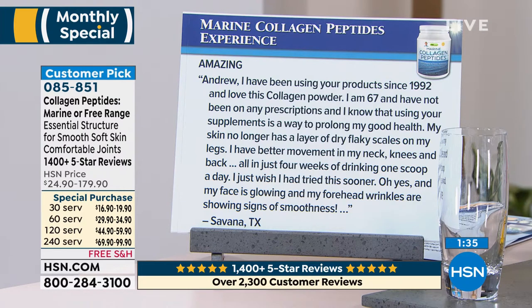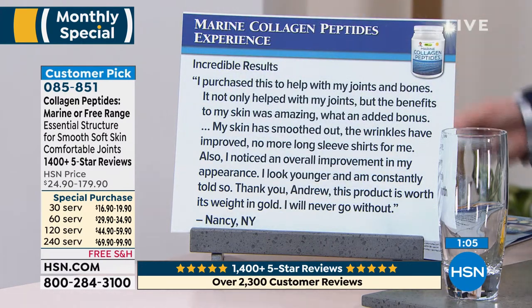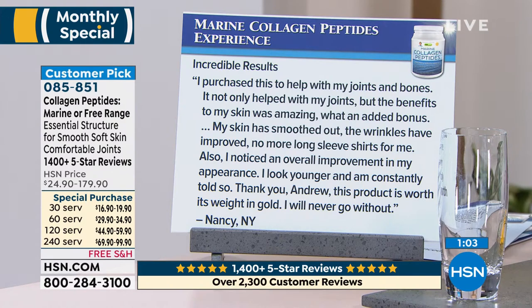Amazing review: 'Andrew, I've been using your products since 1992. I love this collagen powder. I am 67 and have not been on any prescriptions, and I know that using your supplements is a way to prolong my good health. My skin no longer has a layer of dry flaky scales on my legs. I have better movement in my neck, knees, and back — all in just four weeks of drinking one scoop a day. I just wish I had tried this sooner. My face is glowing and my forehead wrinkles are showing signs of smoothness.'